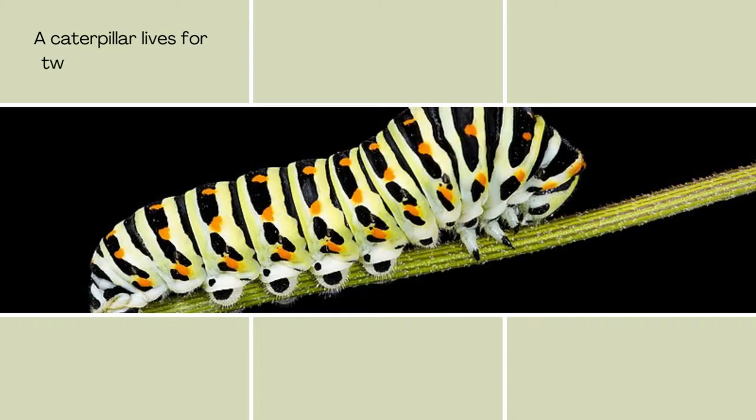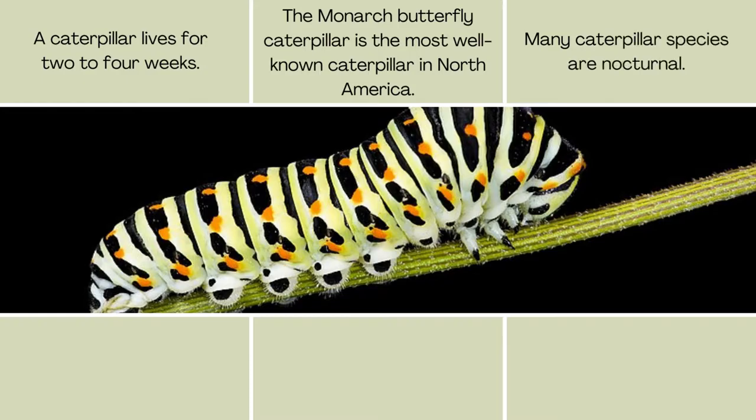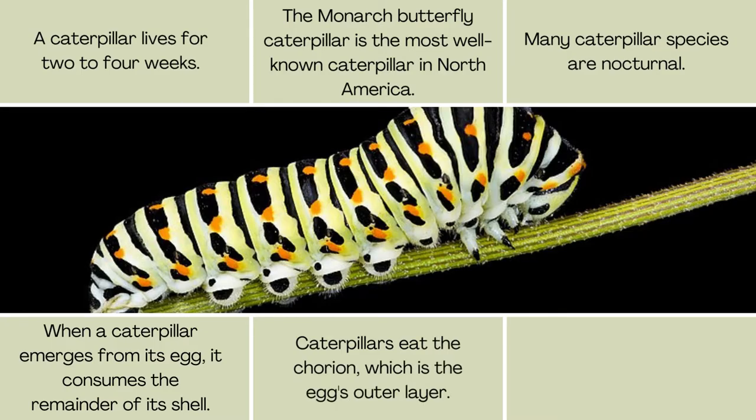A caterpillar lives for two to four weeks. The monarch butterfly caterpillar is the most well-known caterpillar in North America. Many caterpillar species are nocturnal. When a caterpillar emerges from its egg, it consumes the remainder of its shell. Caterpillars eat the chorion, which is the egg's outer layer.